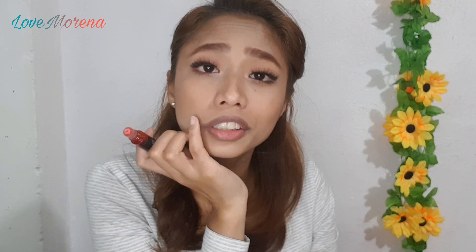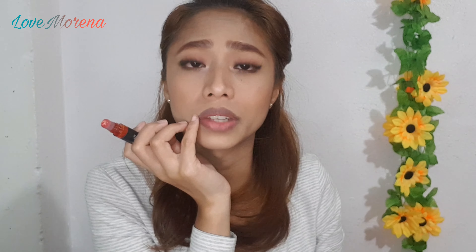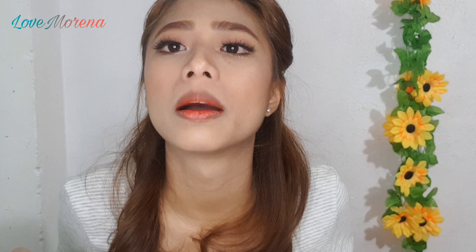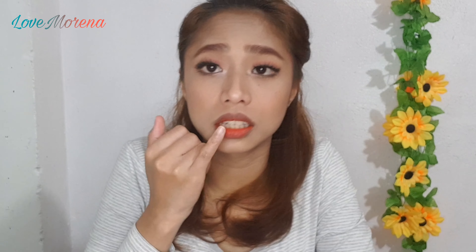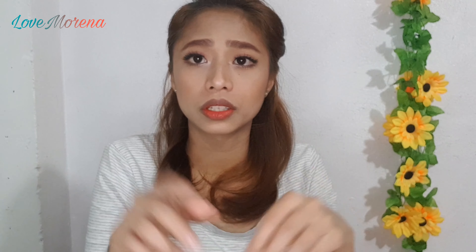Since I have pigmentation on my lips, I only put the lip tint on the upper part first. I let it sit for about 5 to 10 seconds, then I smack my lips together so the color isn't too concentrated on the lower lip. As you can see, the KJM Cosmetics lip tint can't fully hide the pigmentation, but there's still good color. This one is very affordable and very effective — it has no transfer. That's the first one.